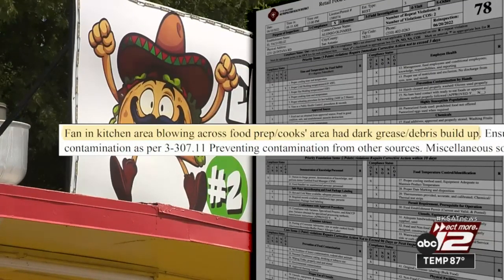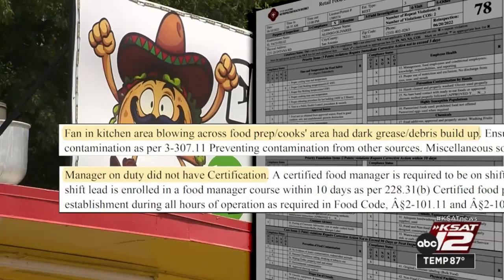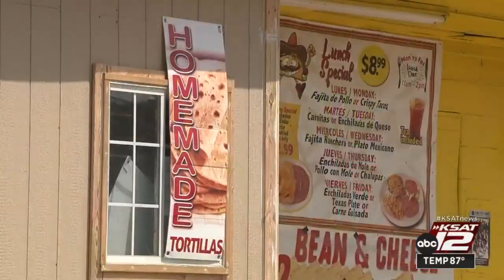Fans coated with grease and debris buildup were blowing over the food prep area, and the manager on duty wasn't certified. The violations earned them a re-inspection.